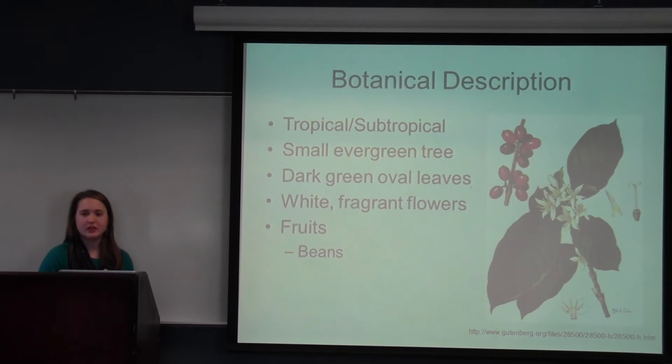One tree can produce approximately one to twelve pounds of dried beans per year. These are harvested by either being picked one by one off the plant or just shaken down onto mats.